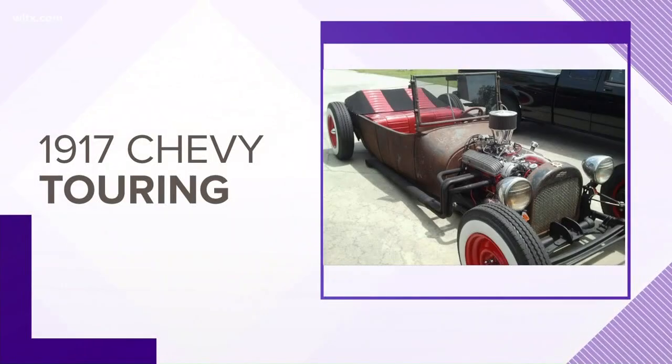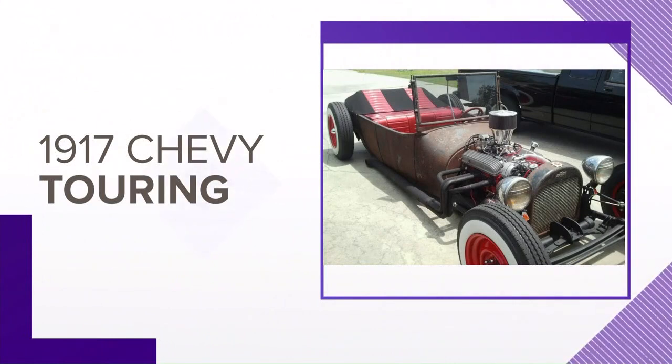Inside that trailer was a vintage car — a 1917 Chevrolet touring convertible with red rims.